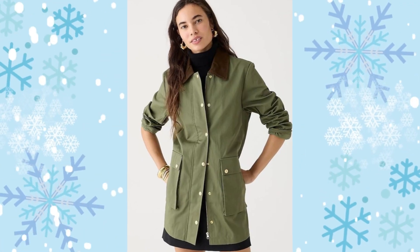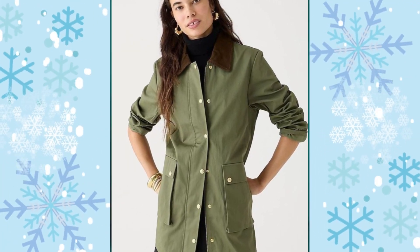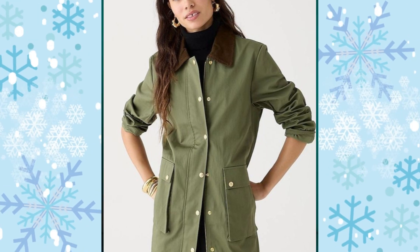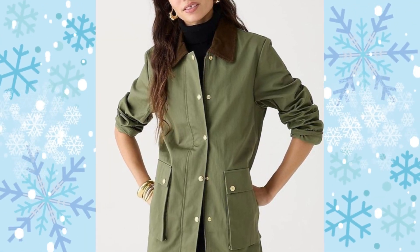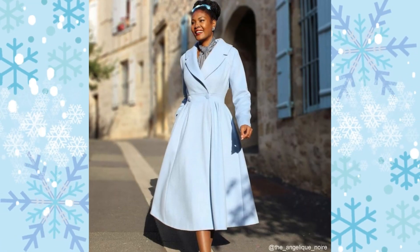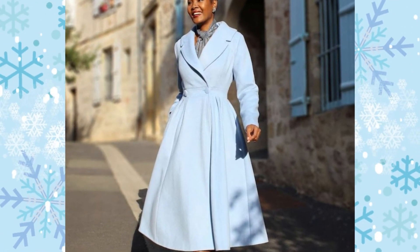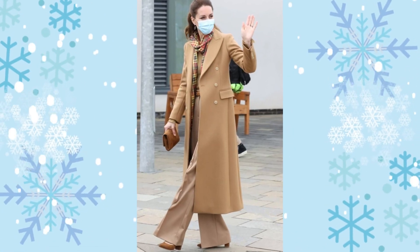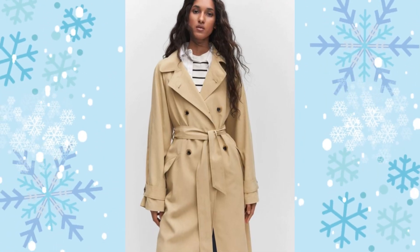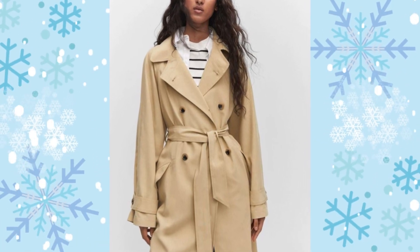Field jackets tend to have a boxy shape, no shortage of pockets, and are typically made of denim or waxed canvas — durable fabrics for roughing it. If you're hiking or camping outdoors, you definitely want to add one of these to your cart. Trench coats are the ultimate transitional piece between winter and spring, featuring buttons and a belted waist that you can adjust or tie. Usually they're in shades of tan and khaki, but you can find them in other colors too.